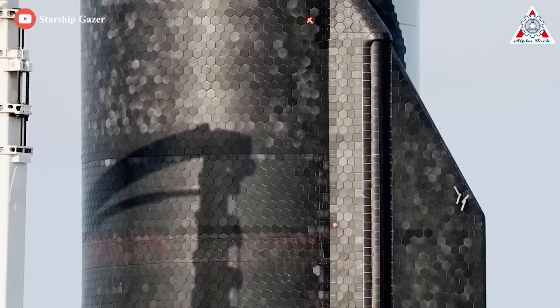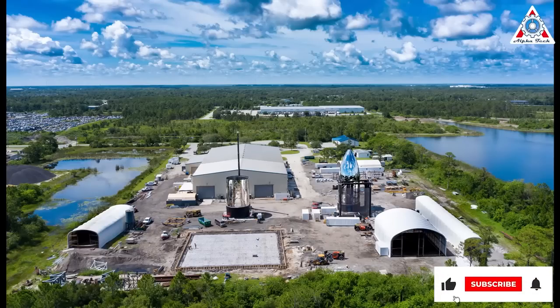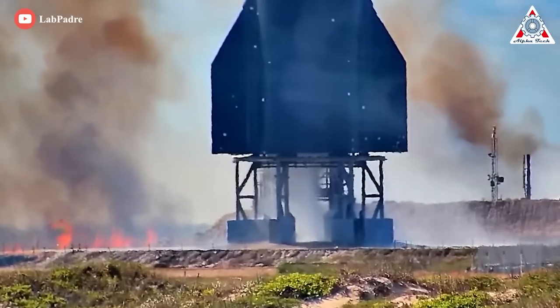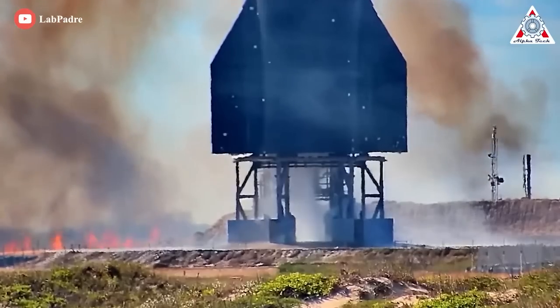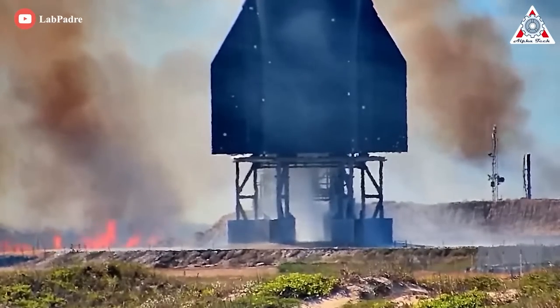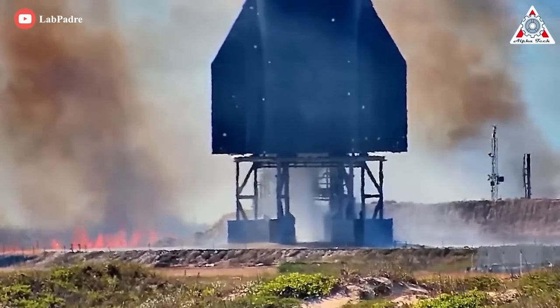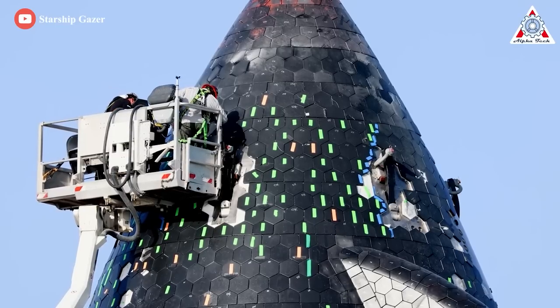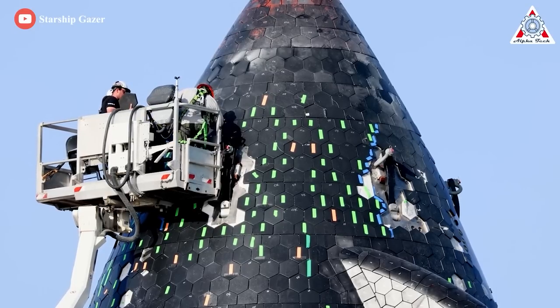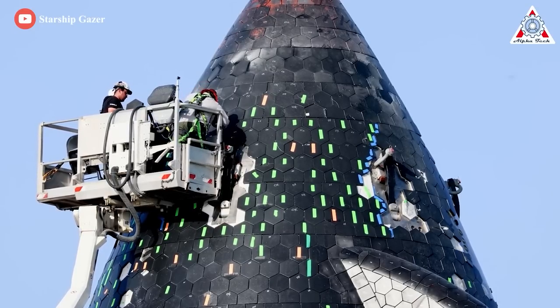Production of these tiles is not quick. SpaceX makes use of a heat shield bakery in Cocoa Beach, Florida, and will begin producing tiles at Starbase. The current tiles and attachment systems seem prone to cracking and falling off, which won't work if Starship 24 and future Starships are to survive reentry. SpaceX will need to figure out how to reliably produce more robust thermal tiles and mount them if it is to fully kit out multiple Starships.